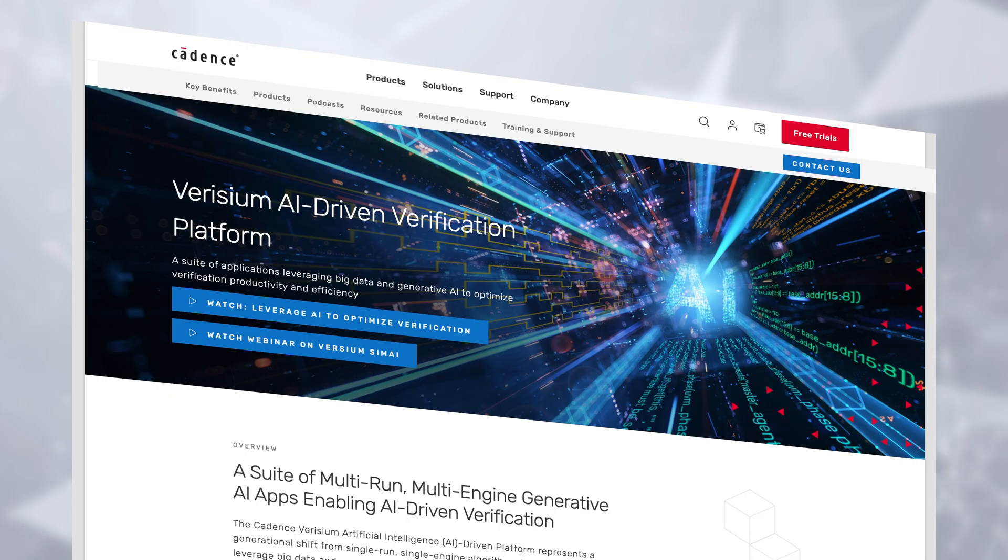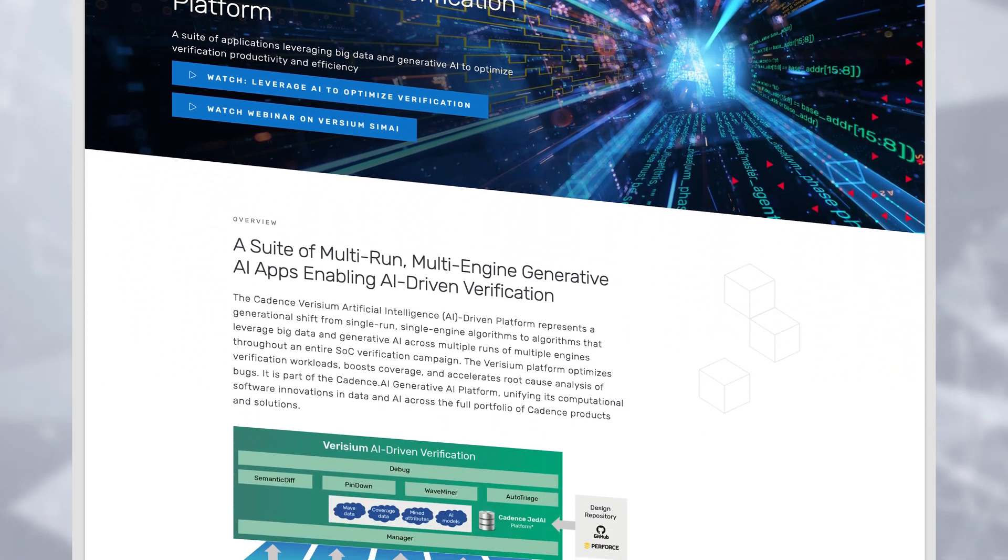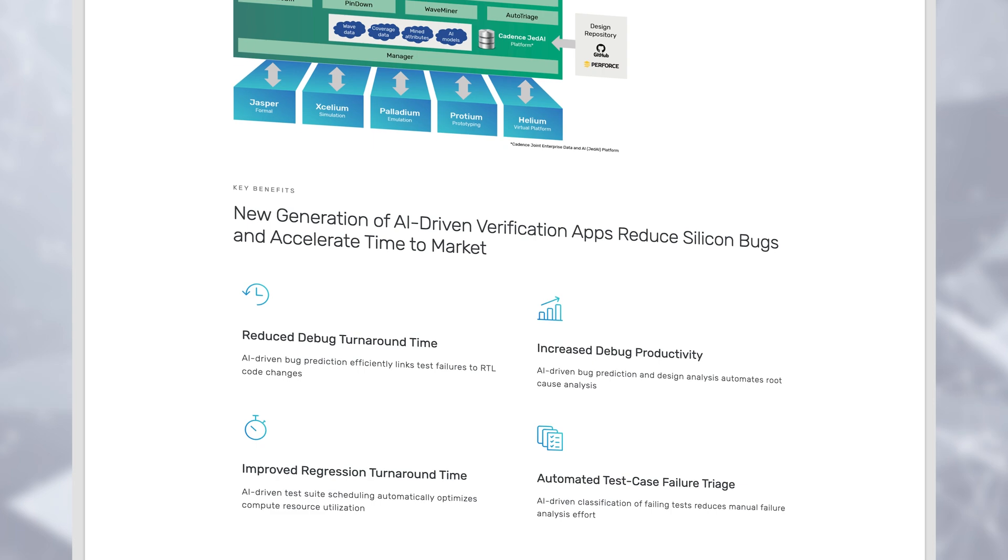Hello, I'm Ziad Hanna, Corporate VP in the System and Verification Group at Cadence. In this video, I want to share with you the exciting new innovations we have in Verisium. Verisium is our AI offering in the verification domain at Cadence.